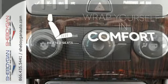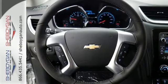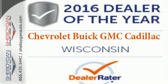Warn off the chills with the heated seats. Everything you want in a competent vehicle is within this Traverse. Experience it for yourself today.